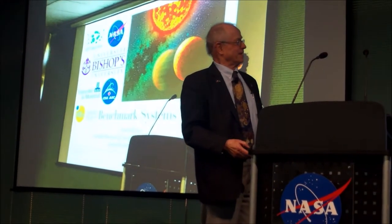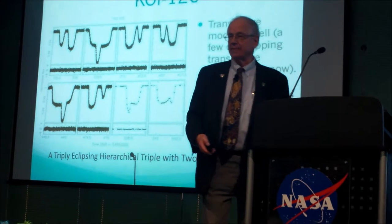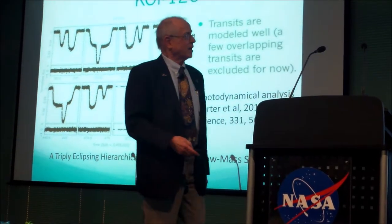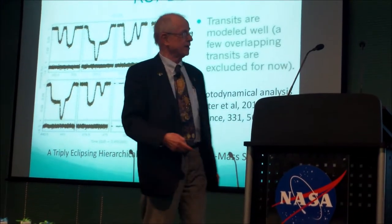I loved the highlights from Jason Rowe, but he left out one or two of my favorites, so I'm going to tell you about those. A system of three stars where every one of them goes in front of every other one, sooner or later.